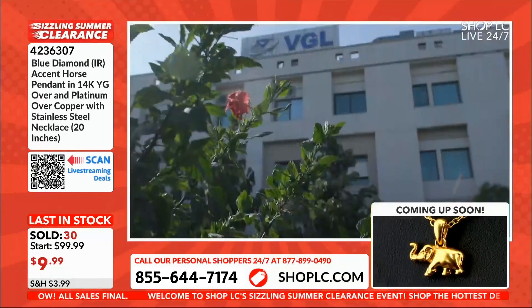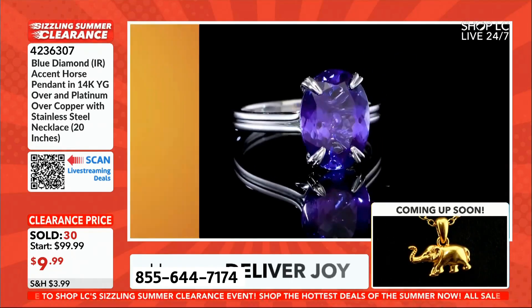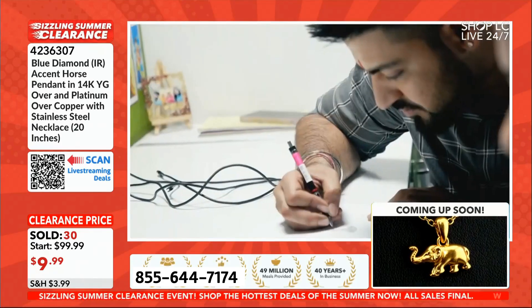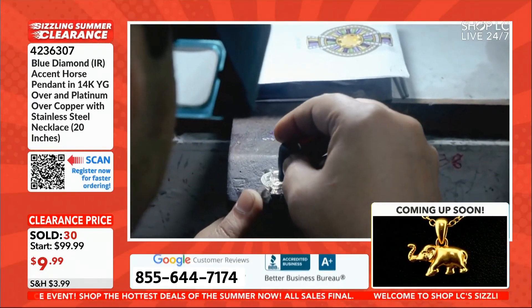How is that possible? Shop LC's parent company is one of the top 10 jewelry manufacturers in the entire world. Why does that matter to you? It matters because we have over 3,000 talented artisans making your jewelry for you.